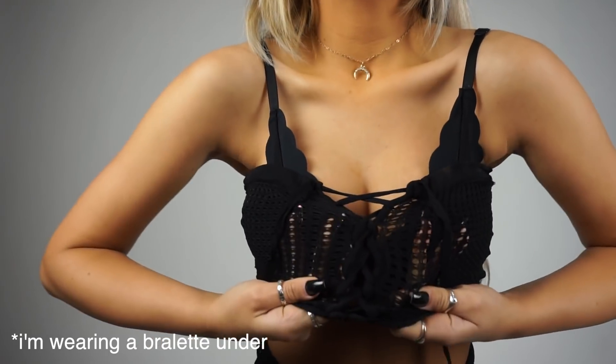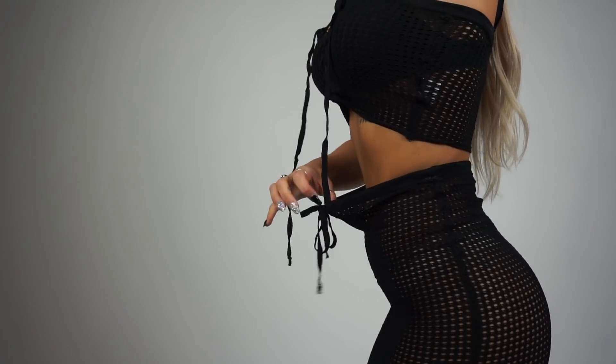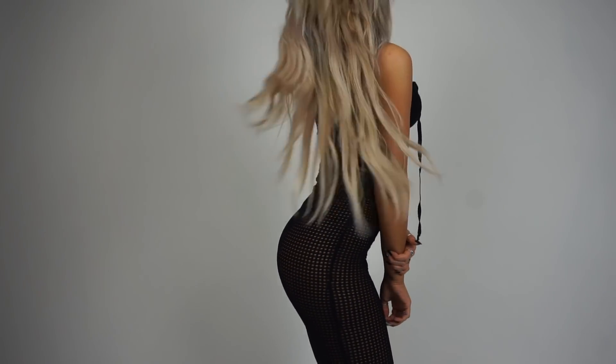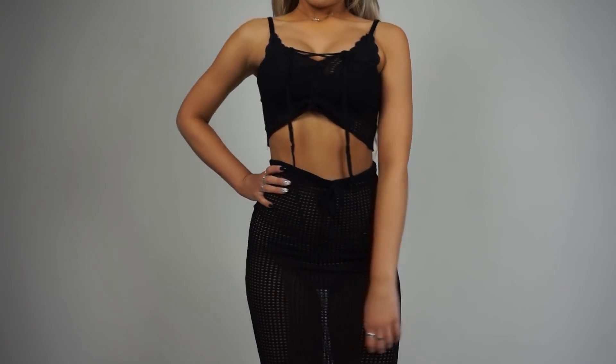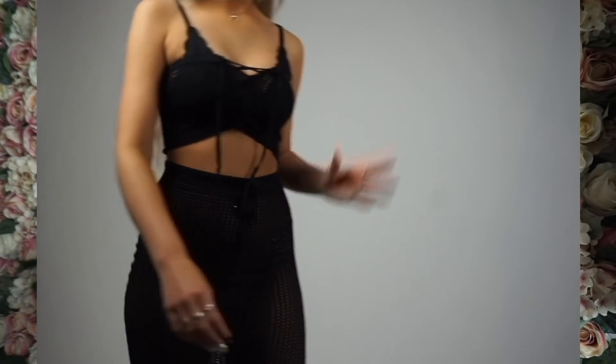Next up we have this adorable set. I almost wore this in Vegas but it was too see-through and I didn't bring something to wear underneath. It's just this little top - it's like netted, fish-netted kind of - and it laces up. Then the matching skirt is just a tight midi skirt with a tie at the top. This skirt is actually too big for my waist; it doesn't look the best on me. I need to find an occasion to wear this and figure out what to wear under it.